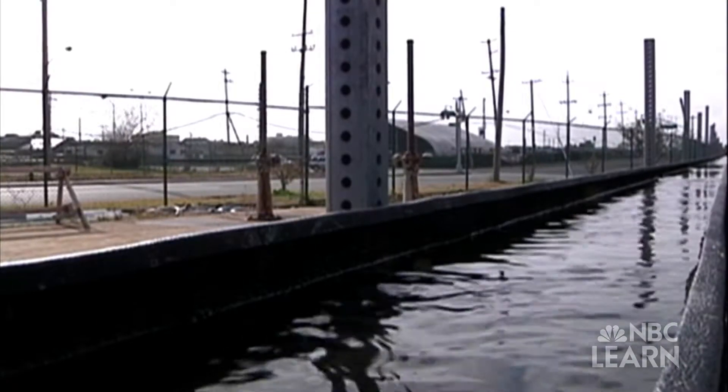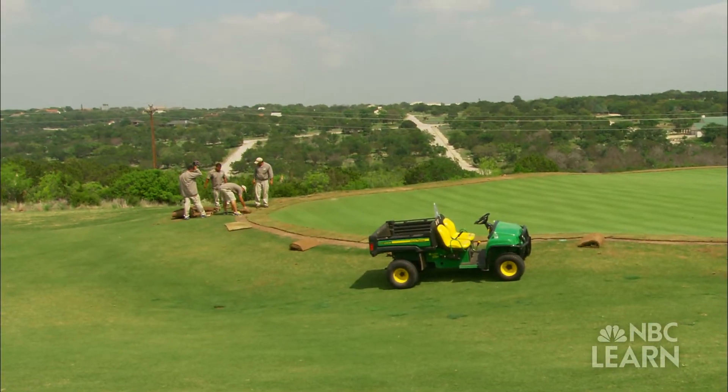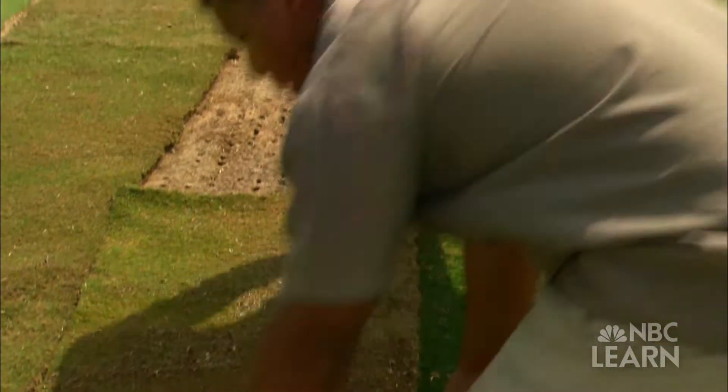Some golf courses are also connecting to their community's wastewater system and using recycled water to irrigate. Another step to improving water conservation is the development of new varieties of turfgrass that use less water and are able to tolerate lower quality water.